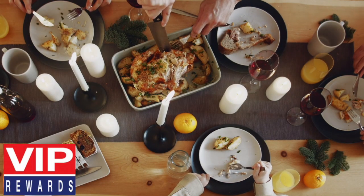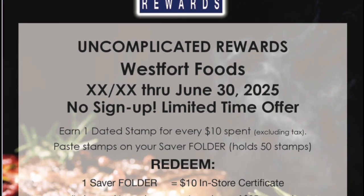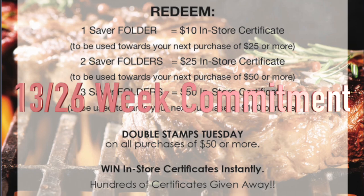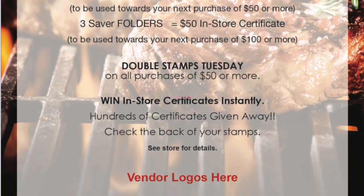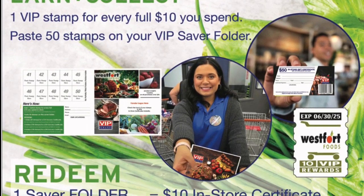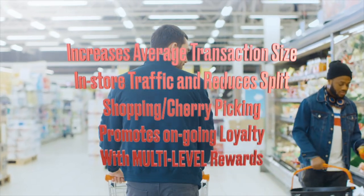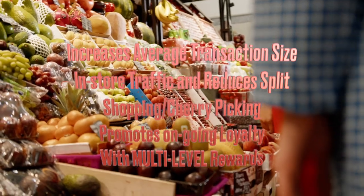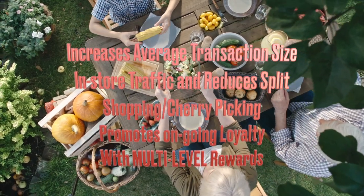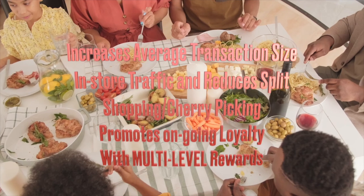VIP rewards can be used as a standalone program or can complement your existing marketing strategy, such as a digital coupon app. VIP is used in 26-week increments — it can be used in the short or long term. VIP increases average transaction size, in-store traffic, and reduces split shopping and cherry-picking, and promotes ongoing loyalty with multi-level rewards.